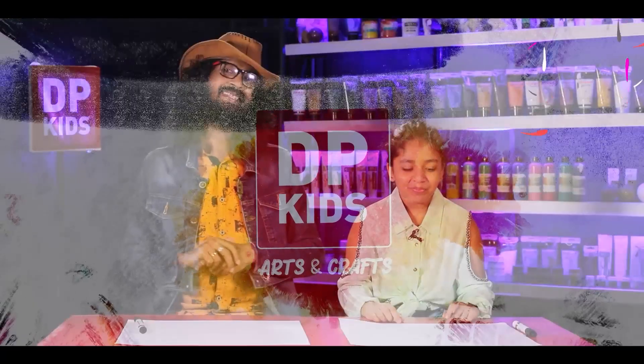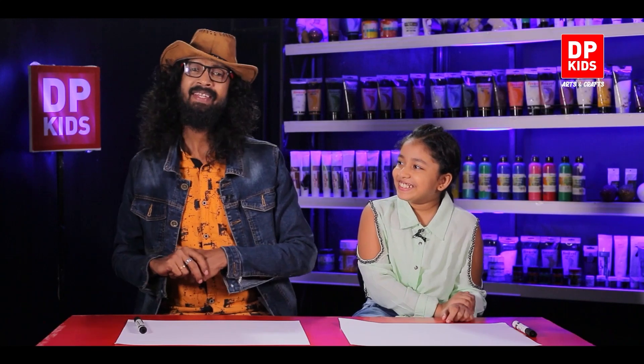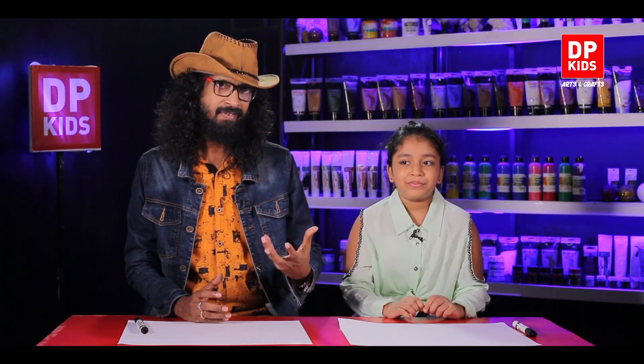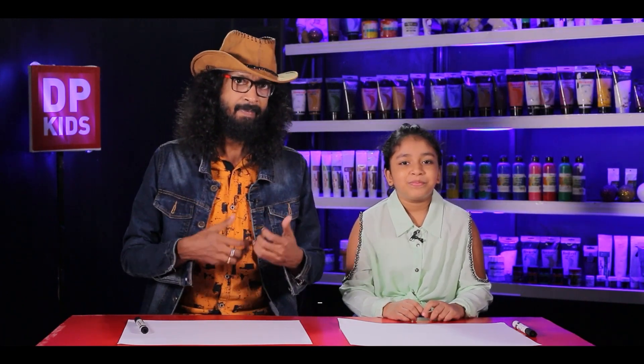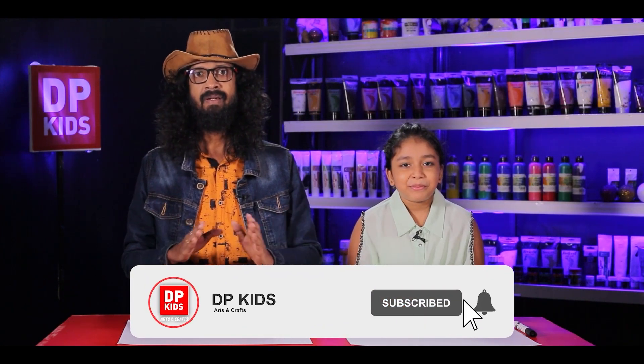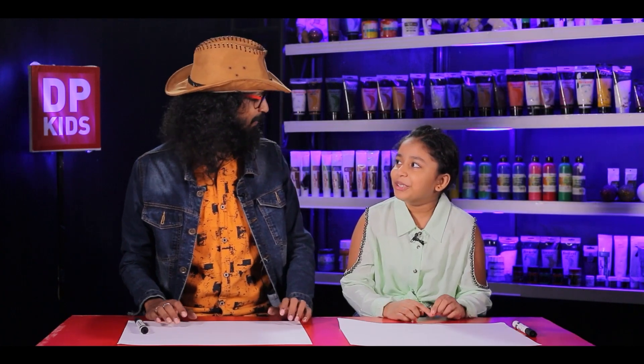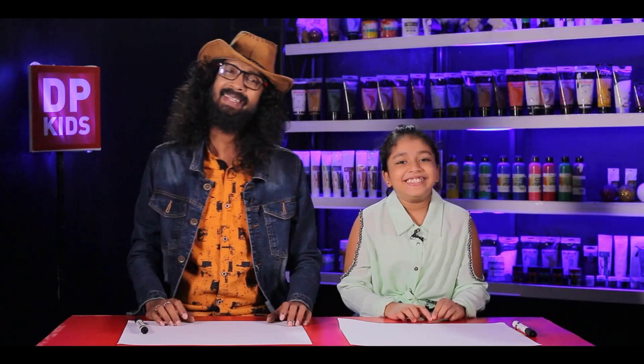Welcome back to another episode of DP Kids! Our guest 'Suddenly' is here, now used to coming to our show and teaching and learning. Suddenly is here just like everyone else, representing all of you to become an artistic generation in the future — and a very successful one. Many people watch and subscribe, which is great, and little children especially love this show.